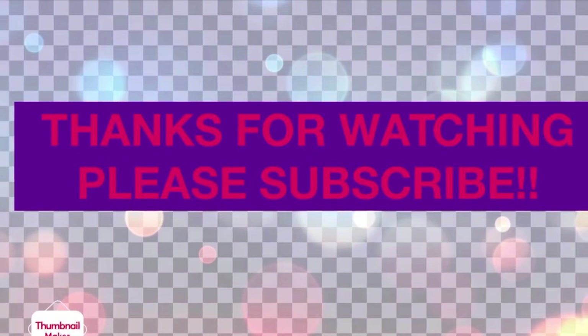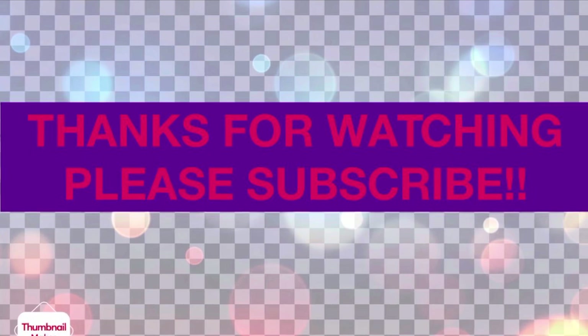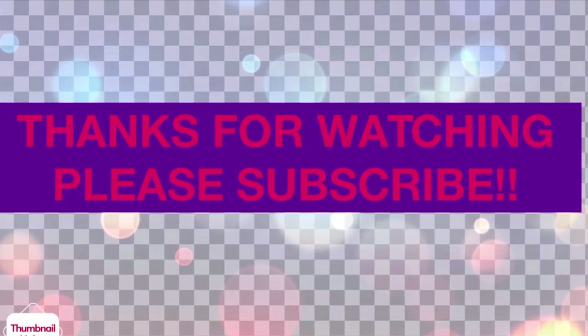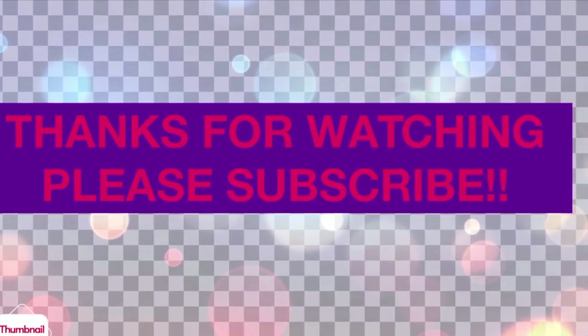I would like to thank you guys so much for watching. If you're a returning subscriber, thank you so much for coming back. And if you're new to my channel, welcome. Please like, comment, and subscribe, and I will see you guys in the next video.